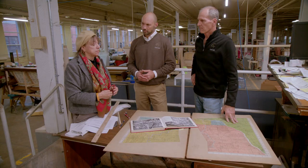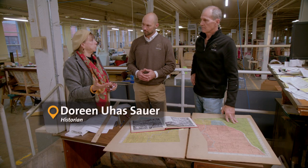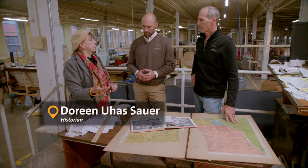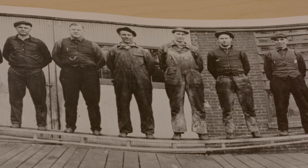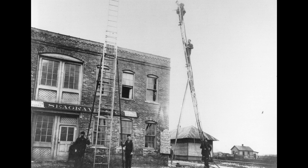What I know about Seagrave is that they start in a little suburb, a little town outside of Detroit. Frederick Seagrave makes ladders that are used by apple pickers, and they're so strong that fire companies start to order them. But it will be ten years before they come to Columbus.